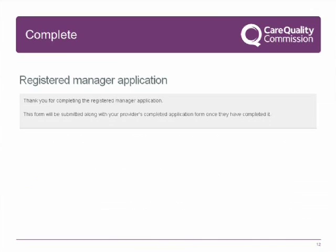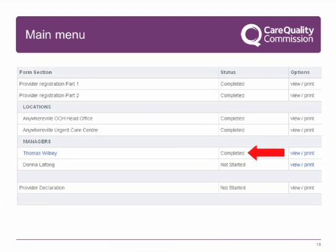You have now completed your section of the application and can return to the main menu using the buttons at the bottom of the web form screen. Back at the main menu, you can see that your section has been completed. If you want to view your section, we suggest you select the view and print button. If you reopen your section of the application, the status will revert to open, and you will have to work through the form and remake your declaration for the status to show completed. Without your section being completed, the provider cannot submit the form to us. You can now log off.